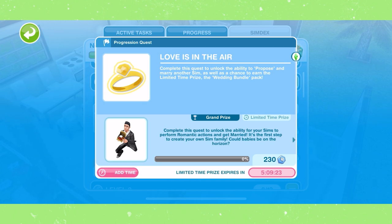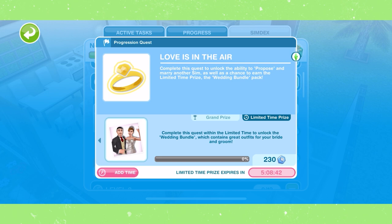This episode we are on the Love is in the Air quest and there is a limited time prize available. You have one day to complete the quest within the time limit to receive the limited time prize. If you do not complete it in time, you will still unlock marriage, but you will not get the limited time prize, which is a wedding bundle that comes with wedding dresses, tuxedos, and a couple of new female sim hairstyles.